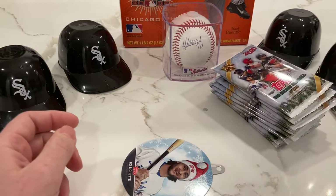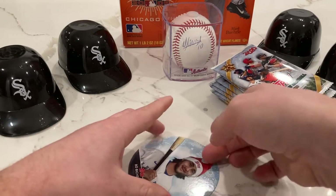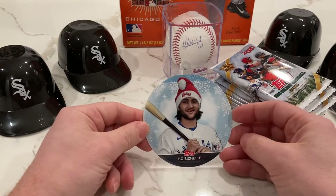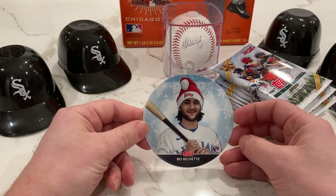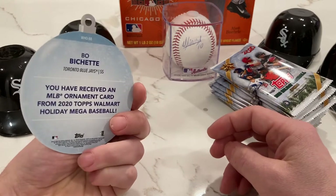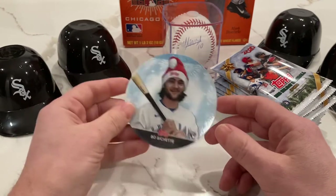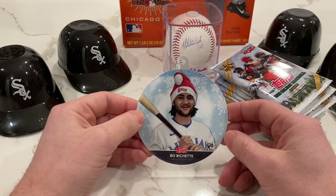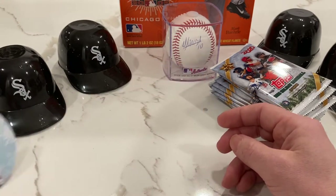Looks like they give you an ornament for the Christmas tree in every box. We got a Beau Bichette ornament — he's a rookie shortstop from the Blue Jays, and he's got a real nice beard on him.